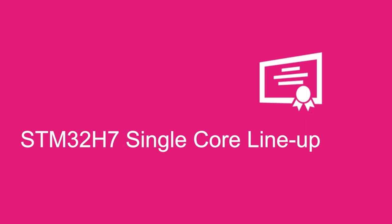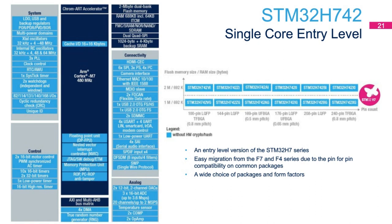Now let's recap individual product line details of the STM32H7 single-core lineup. Here is the single-core entry-level product line, the STM32H742 series. The block diagram shows a Cortex-M7 that can run up to 480 MHz. It embeds 2 megabytes of dual-bank flash memory and 692 kilobytes of RAM. This series has easy migration from the F7 and F4 series due to pin-for-pin compatibility on certain common packages.